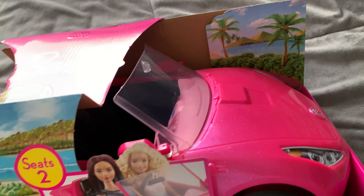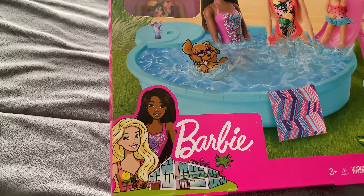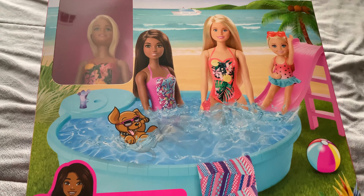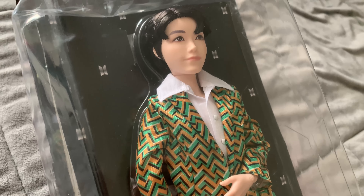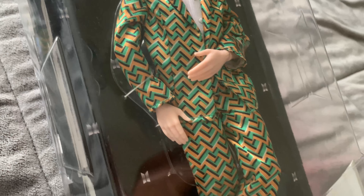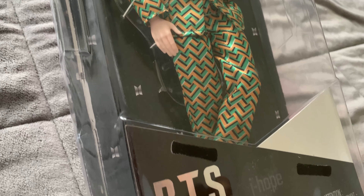Finally, after all that fun, Barbie needs to relax. So I found the Barbie pool playset to lounge after a hard day of being fabulous. Now, I know this is not Barbie, but we needed J-Hope from BTS. My girls are mixed with Koreans and love K-pop music, so we had to throw that in there.